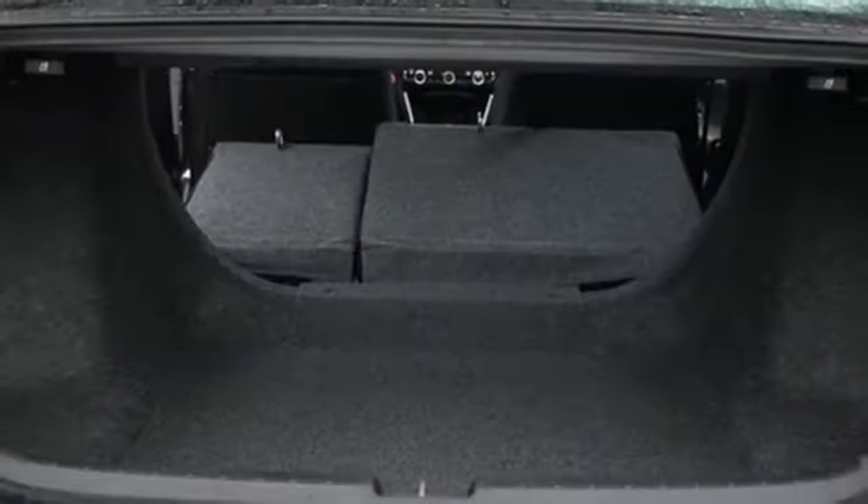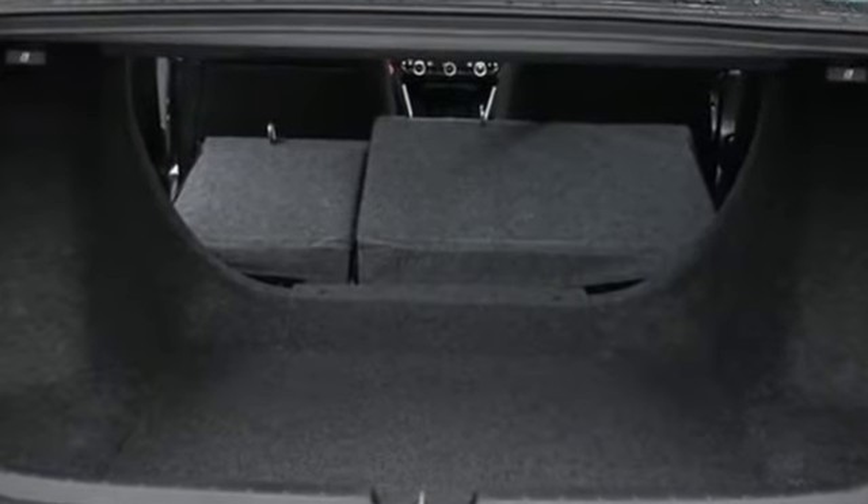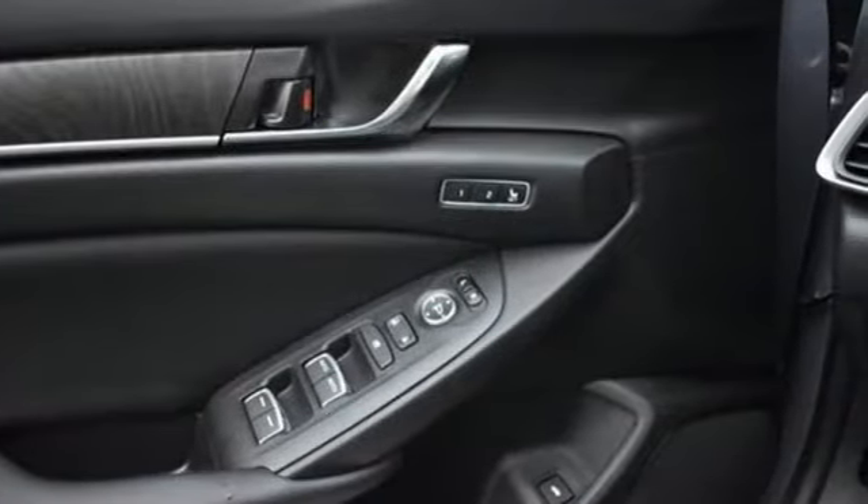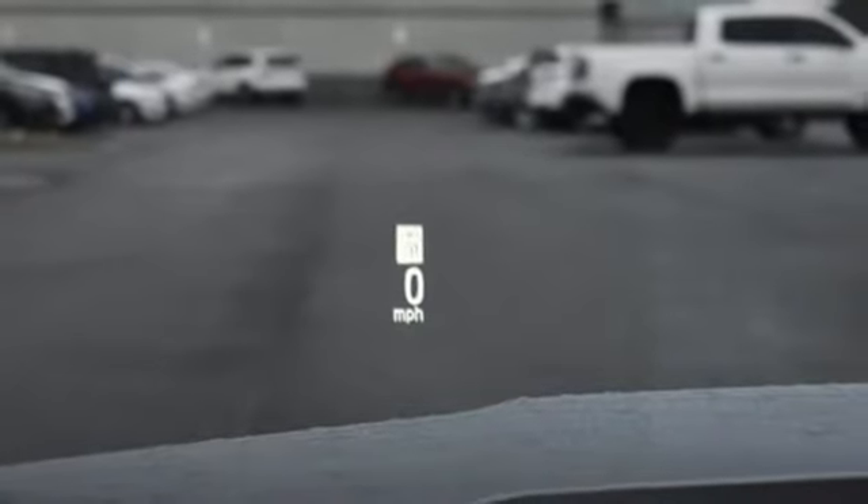Features include integrated navigation system with voice activation, Wi-Fi hotspot, heated and ventilated leather bucket seats, auto-dimming rear view mirror, inductive device charging, and dual zone climate control.